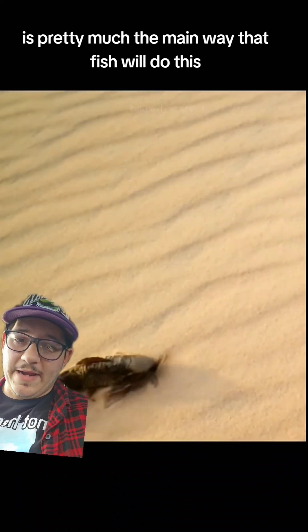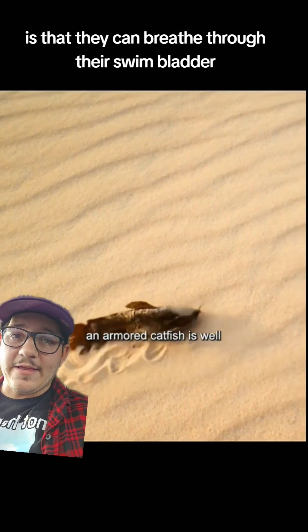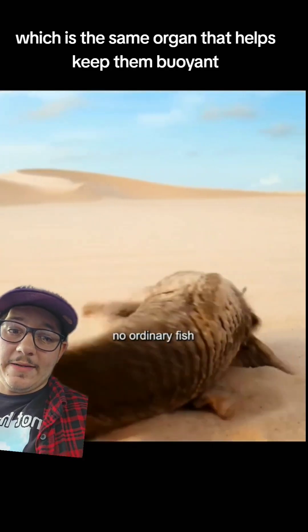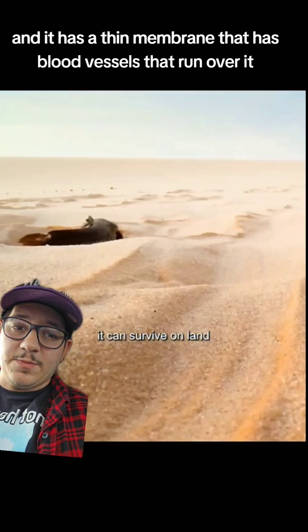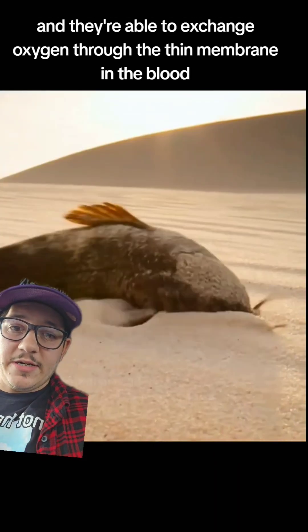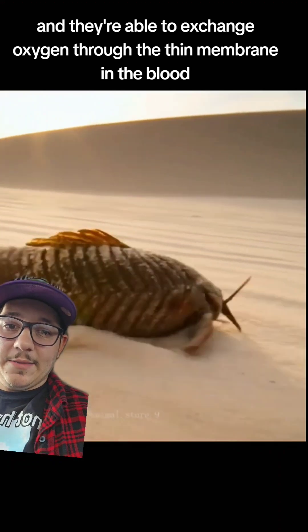This armored catfish is an example of the main way that fish do this — they can breathe through their swim bladder, which is the same organ that helps keep them buoyant. It has a thin membrane with blood vessels that run over it, and they gulp air over it and are able to exchange oxygen through the thin membrane into the blood.